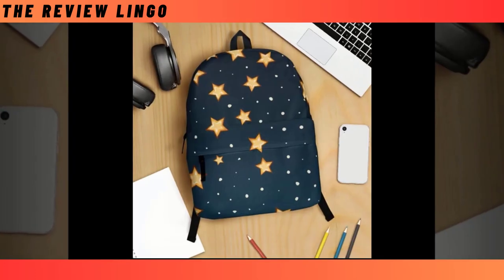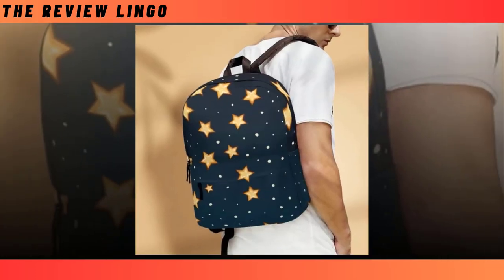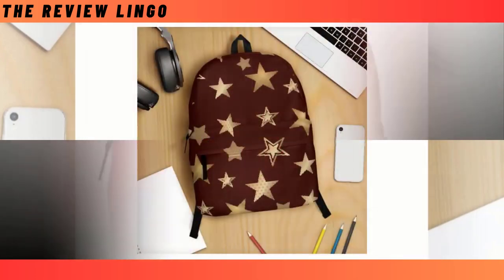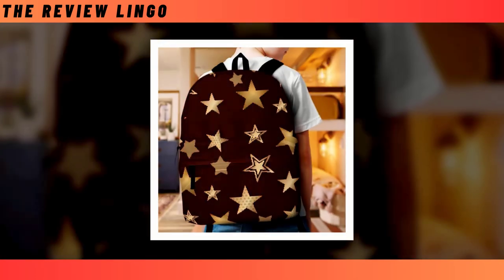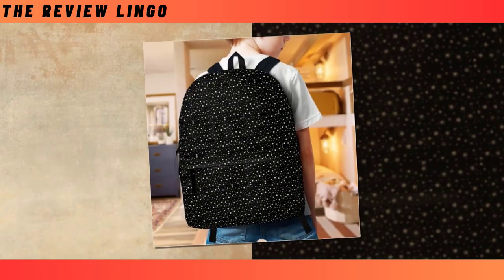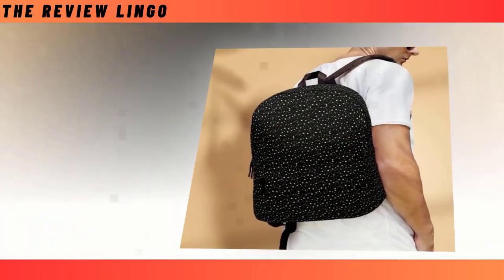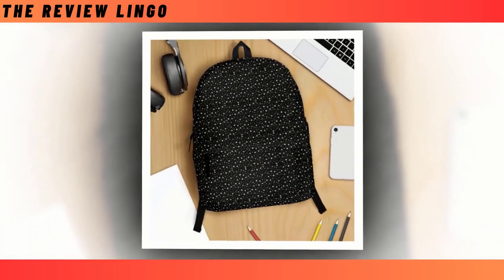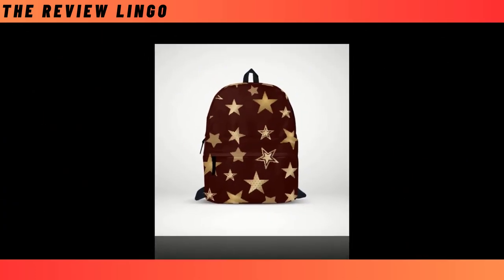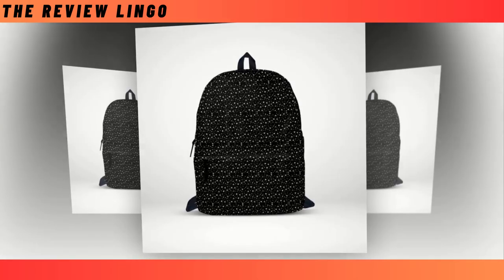Looking for the perfect blend of style and functionality in a backpack? Look no further. Our backpack combines the best of both worlds, offering extra large capacity, durable ventilated material, and super fun designs that will make you stand out from the crowd. Whether you're heading to school, work, or a weekend adventure, this backpack has you covered. Don't miss out on the ultimate backpack experience — get yours today and make a statement wherever you go. Click the link below to shop now.